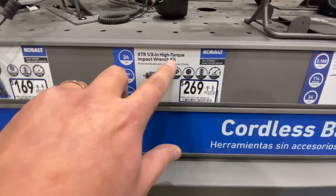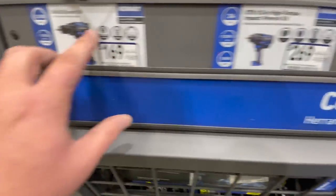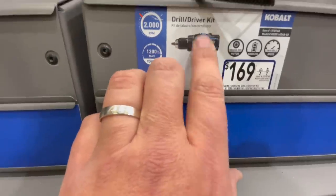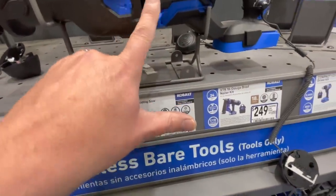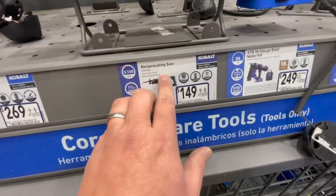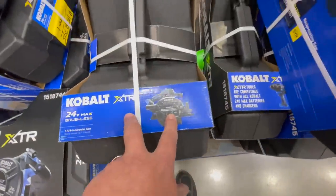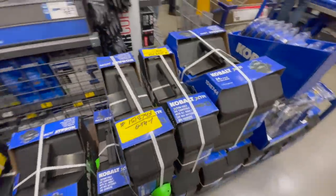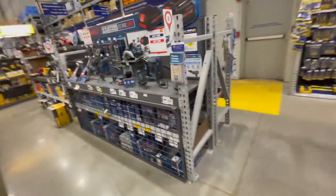They also have the high torque impact wrench for $269 as a kit. And this reciprocating saw - tool only - is $149, which is a great price. Not bad at $150 for a tool-only reciprocating saw. There's some stuff going up on the shelves; I think they're still setting up some of the deals now.